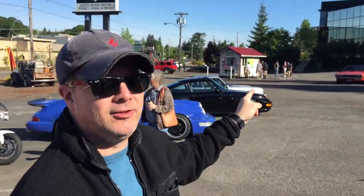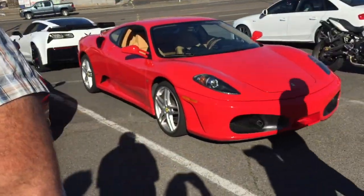What'd you bring? A Ford Ranger XL — I used to have one, I know the Ford Ranger. What'd you bring? A beautiful Ferrari 430. Oh, excuse me, I was thinking it was a 360 — it's a 430.